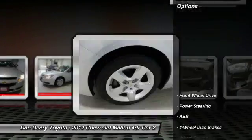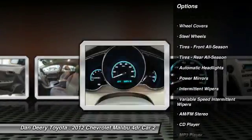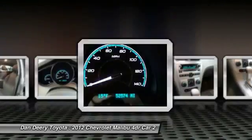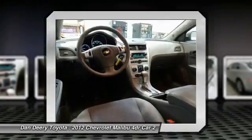Here are some of this vehicle's great options: stability control, traction control, keyless entry, anti-lock braking system, adjustable steering wheel, power steering, driver airbag, cruise control, four-wheel disc brakes, FWD. This vehicle offers reliability and good looks at a great price.